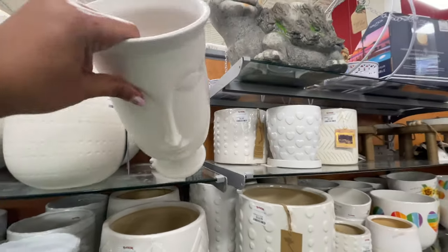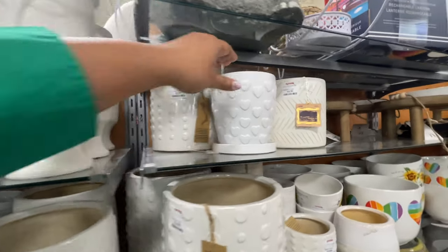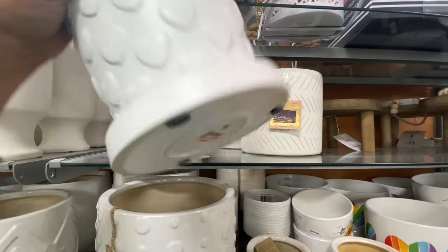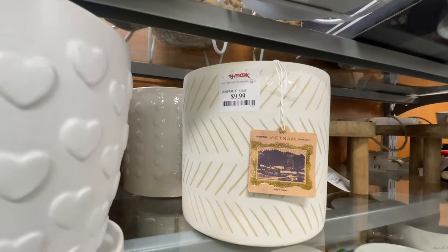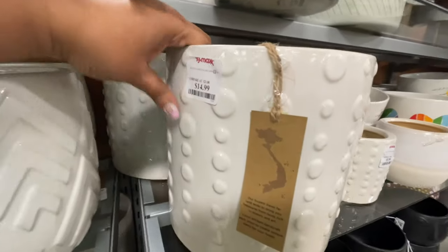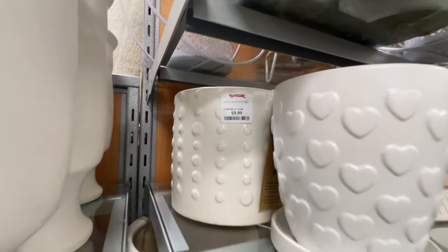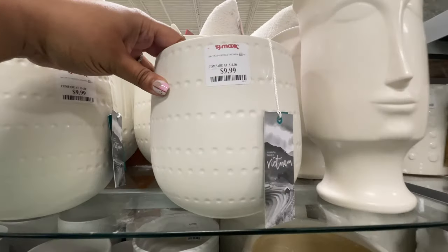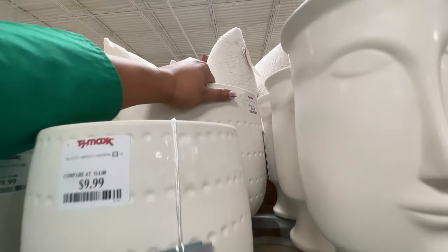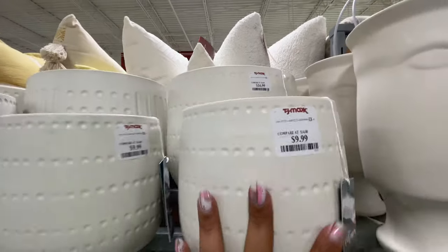These looked really nice — this is why I decided to show you this section, because these little pots are really cute. This one is $10. I feel like there's a lot of dupes in here for the more expensive ones you're seeing all over social media. Look at this one — $10. Very cute for way, way less than the high-end ones. Look at this one — this one is huge for $17. Super nice.